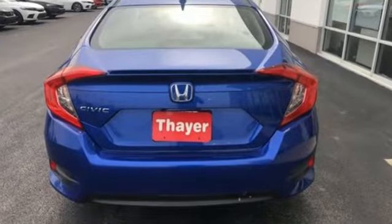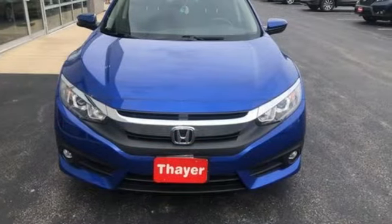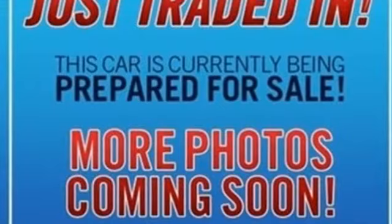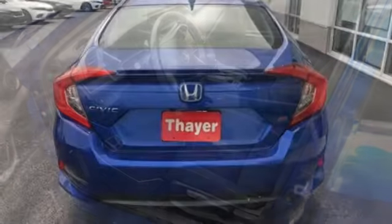Bluetooth wireless audio streaming, Apple CarPlay, Android Auto, dual zone climate control, remote engine start, front heated bucket seats, intercooled turbo inline four-cylinder engine, express open and close sliding and tilting sunroof, gas pressurized shocks, and continuously variable automatic transmission.